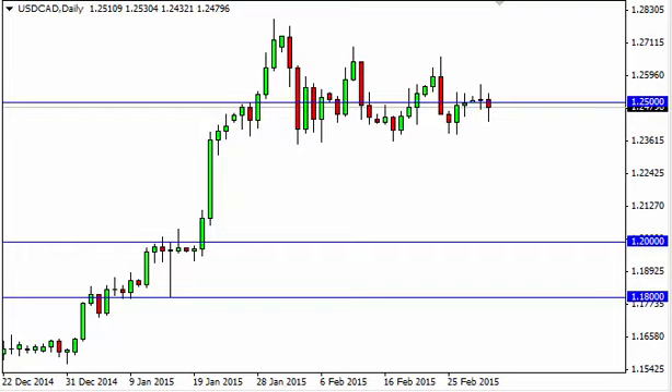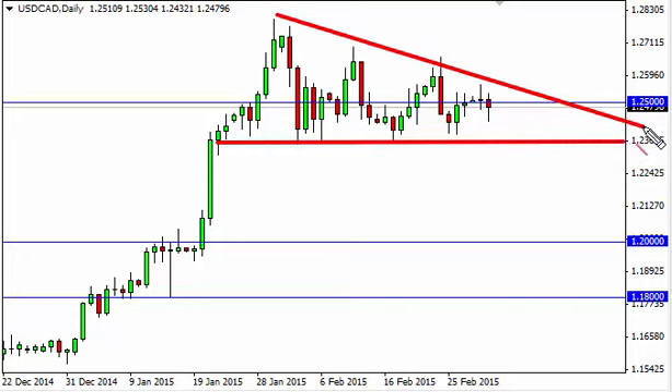Looking at this chart, you can see this descending triangle is starting to really define itself. The Bank of Canada has an interest rate decision today, so we have a couple of different possibilities in our opinion.